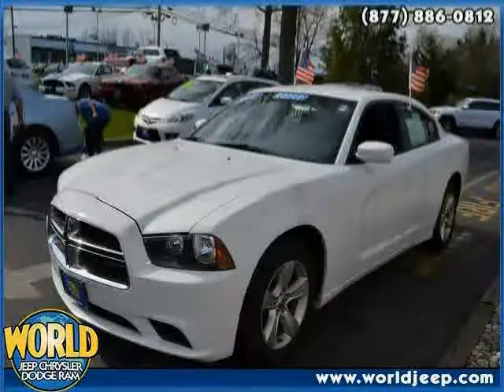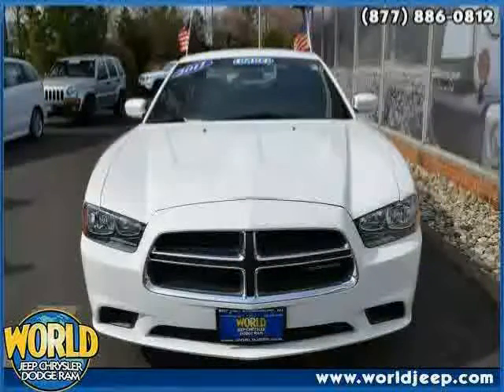Driven with care for 33,122 miles, makes this Charger an easy choice for you.